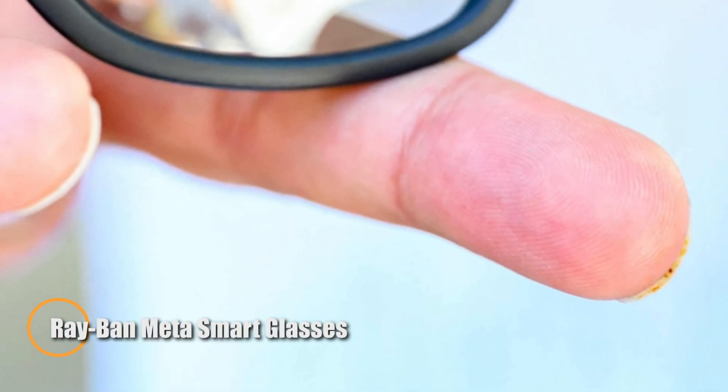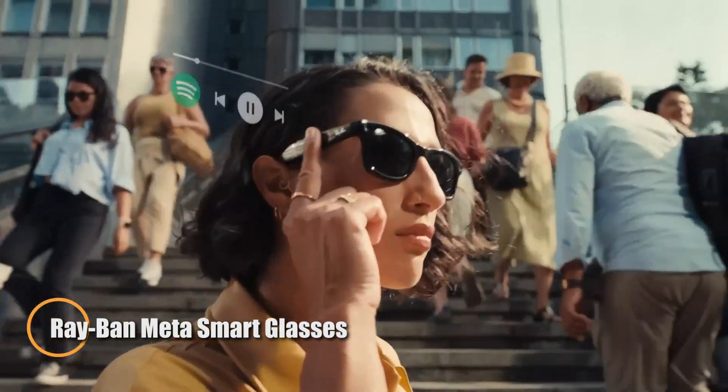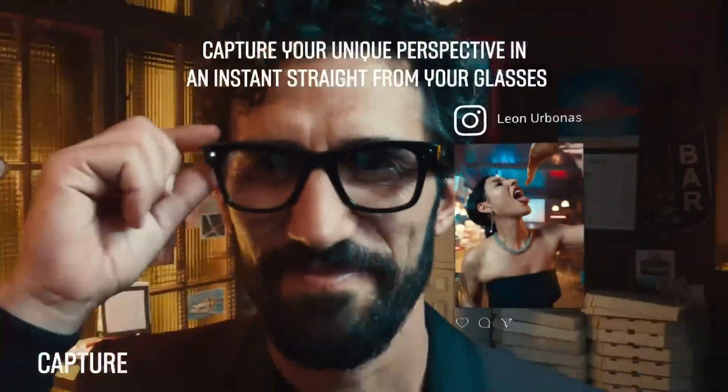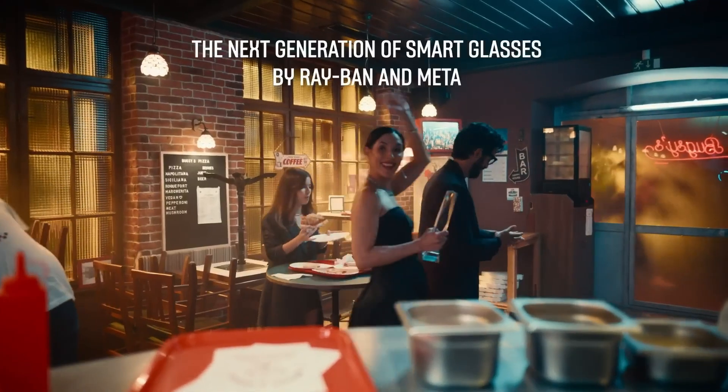The Ray-Ban Meta Smart Glasses bring a stylish twist to next-gen tech, merging timeless eyewear design with powerful smart features. Housed in the iconic Ray-Ban silhouette, these glasses come equipped with dual 5MP cameras for capturing moments on the go, along with open-ear speakers and built-in microphones for seamless calls and voice assistant access. A sleek, touch-sensitive temple puts control at your fingertips, while Bluetooth pairing and a dedicated app allow instant media sharing, notifications, and AR interactions.